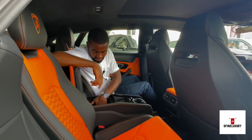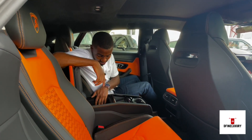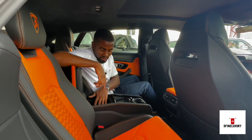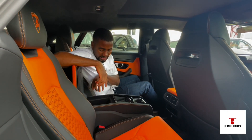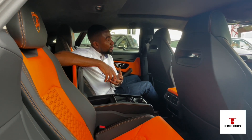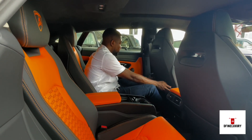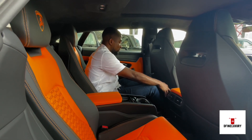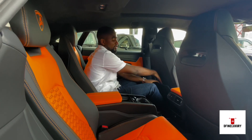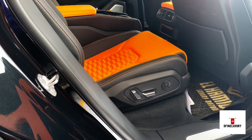You have a nice compartment here which you can use to store your valuables. But what it doesn't have is a coolant or heater for your liquids. You have this little basket here which holds your items like files into place. I'll call it one of the first of firsts for a sports SUV.